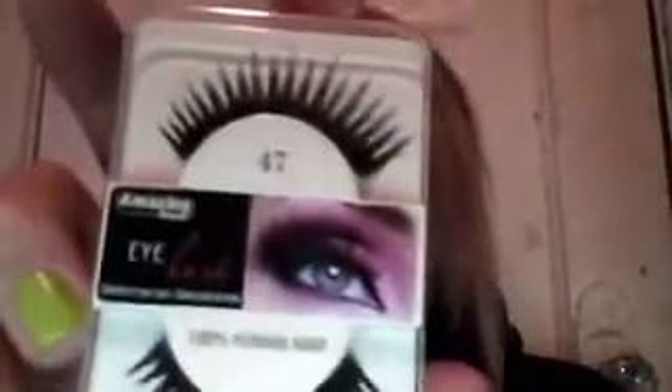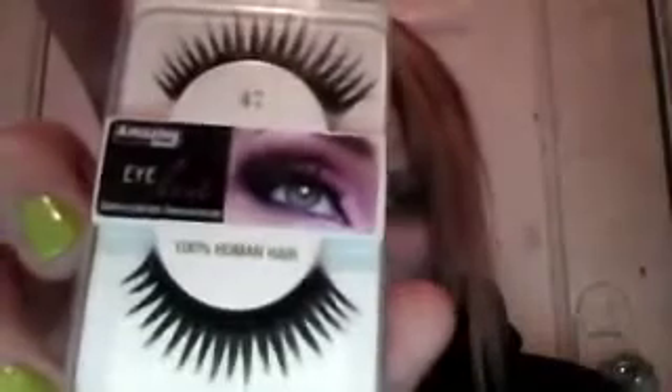They had a lot of eyelashes, so I went and picked up some. These are by Amazing Shine — this one's 747L, which are like some natural eyelashes. I have like no eyelashes. And these are pretty dramatic, these are just 47. And it's 100% human hair.